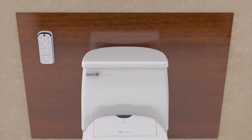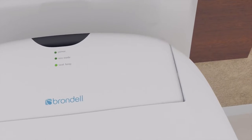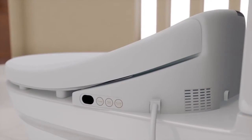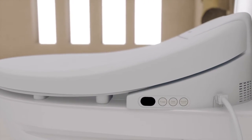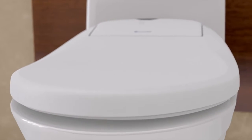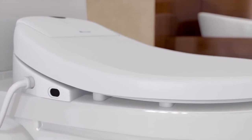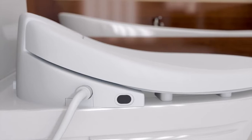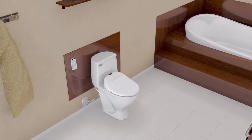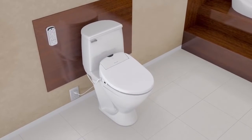Introducing the Brondell Swash Bidet Toilet Seat. Designed in the United States, the technologically advanced Swash not only provides the ultimate experience in bathroom hygiene, but also promotes a green, eco-friendly lifestyle by reducing usage of wasteful toilet paper and flushable wipes. Brondell Swash Bidet Seats fit 98% of residential toilets and are easily self-installed onto your existing fixture — no plumber or professional required. All that's needed is a standard GFI electrical outlet in the bathroom. Create a spa-like experience in the comfort and privacy of your own home.